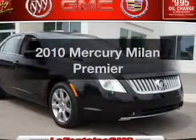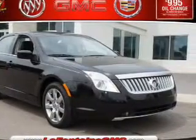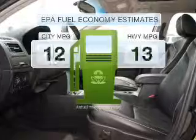Check out this 2010 Mercury Milan. This is the set of wheels you've been looking for in the city or on the highway.